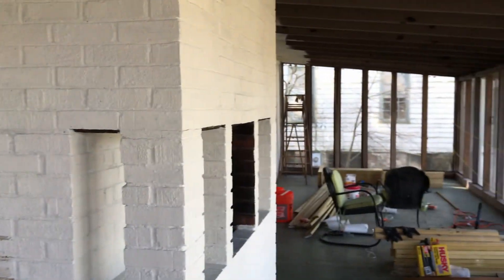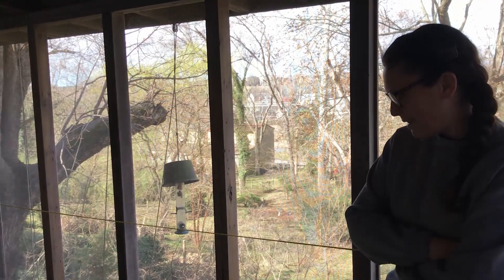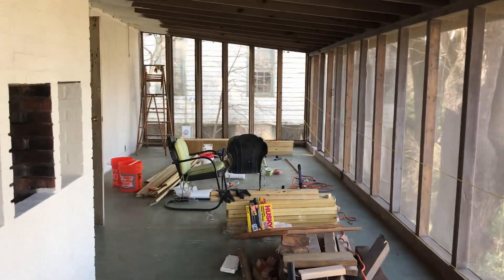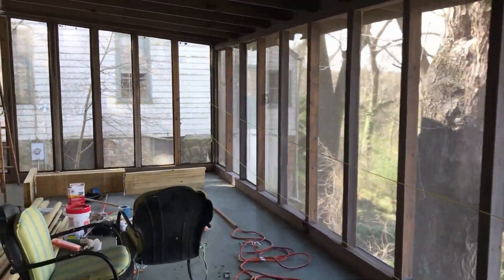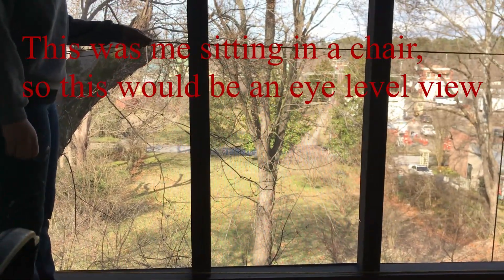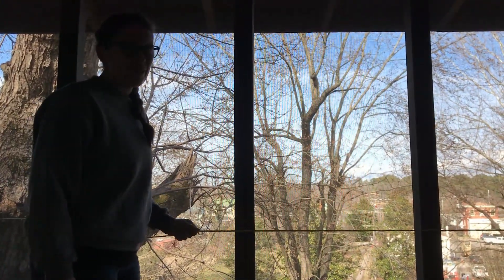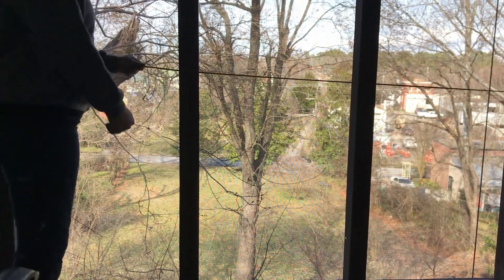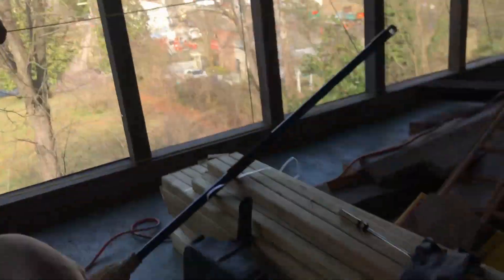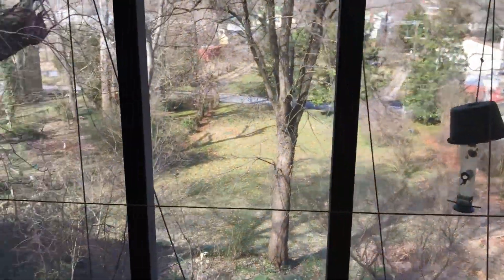You can see just by that how much it brightens up the space. We'd gone to Lowe's and bought all the stuff for the railing, but we called an audible. We were sitting down eating lunch and realized that sitting in the chair, the railing was going to block the entire view — it was going to go up to about there with spindles. So we decided to do stainless steel cable railing instead, so as to not break up the view. We're going to return all of this stuff.